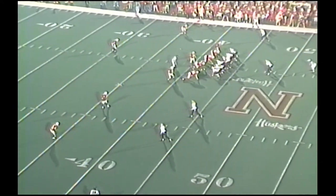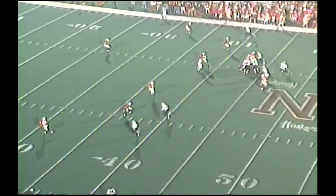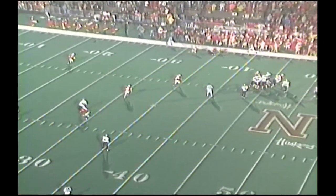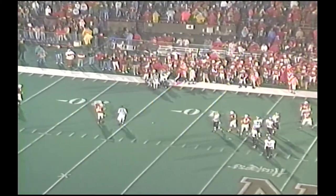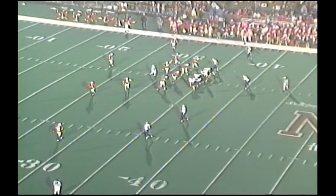Third and seven, Colorado, under five to go at the Nebraska 43. Snap to Stewart, two-step drop, right side. Complete inside the 35, and a first down to the 34. Eric Mitchell. As the subs get in for the Cornhuskers — was Toby Wright.